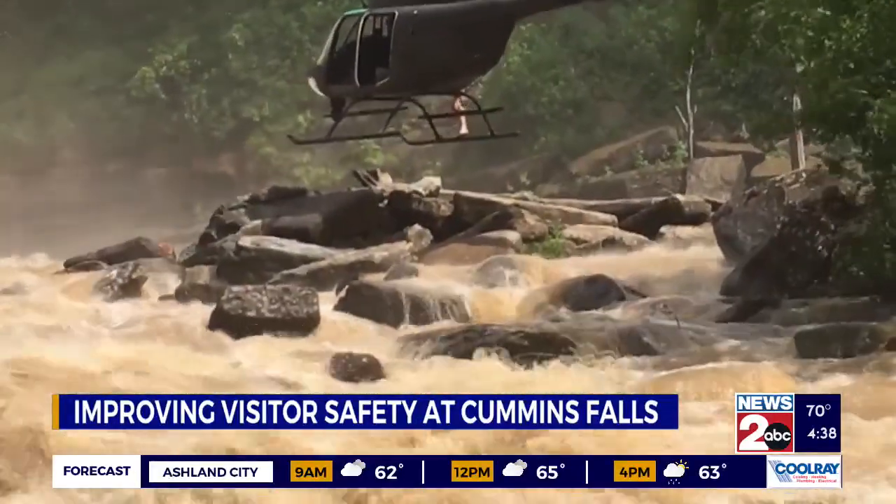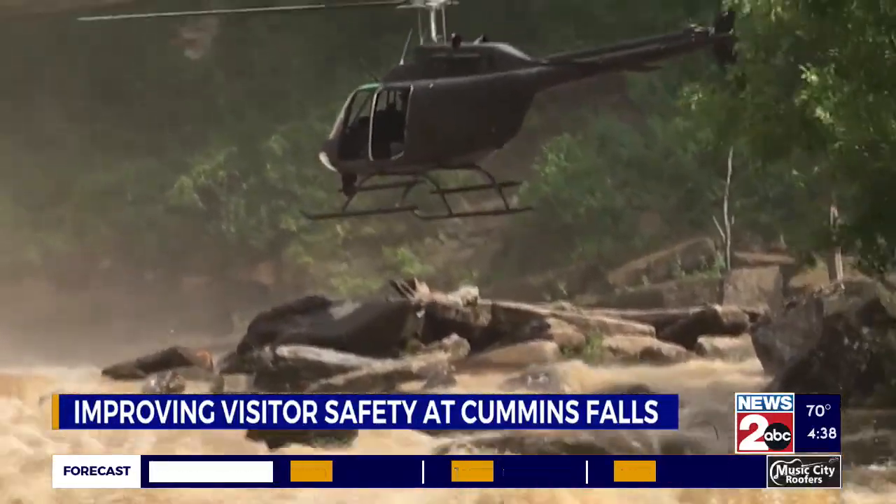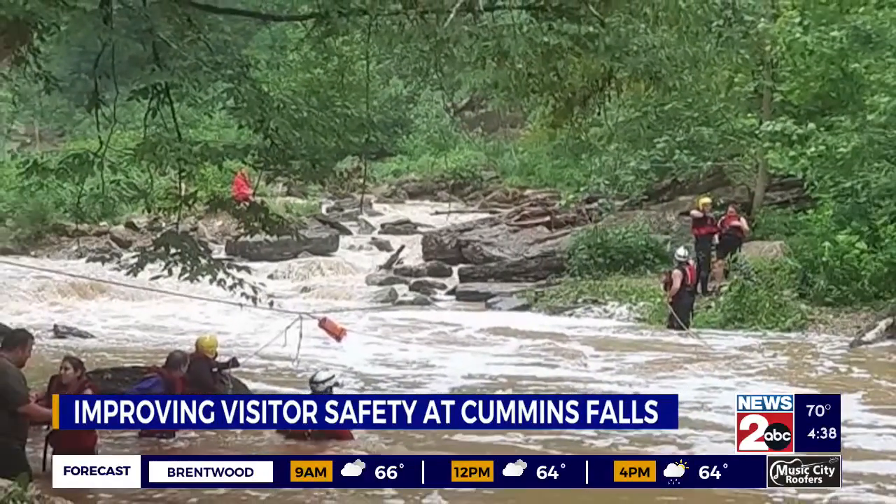Alex Brandt, a senior geology major, is tackling the project through Tennessee Tech's Creative Inquiry Summer Experience Grant Program.